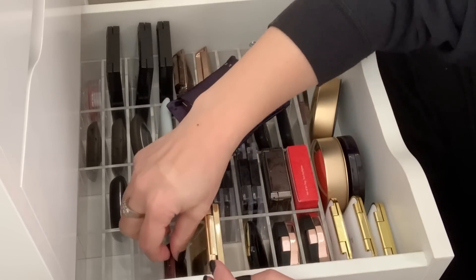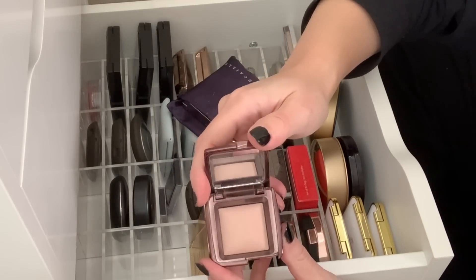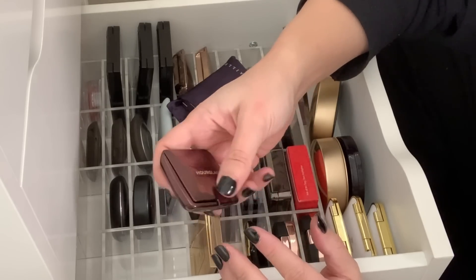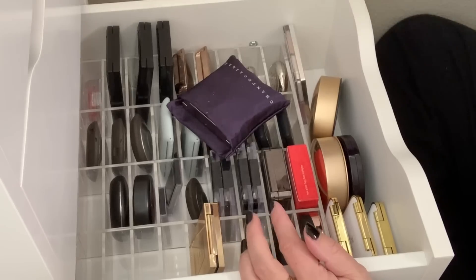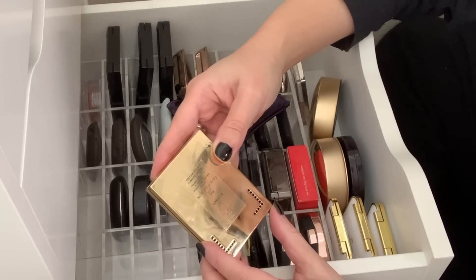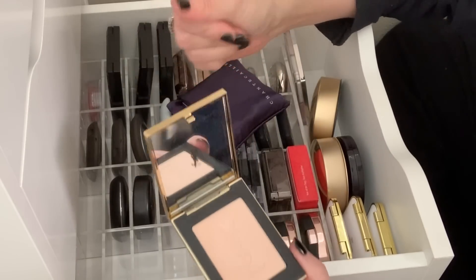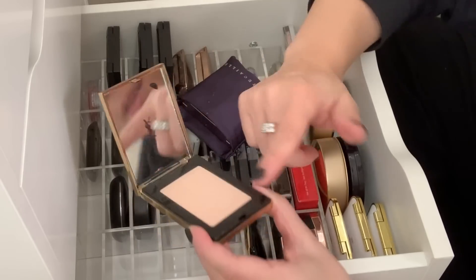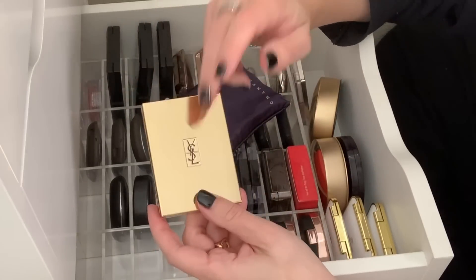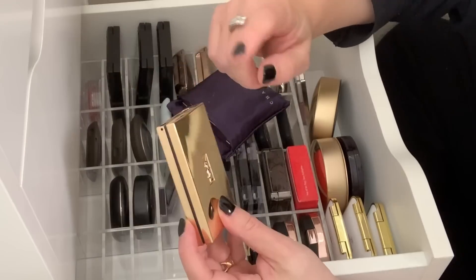And then I have the Hourglass dim light — this is more of a finishing powder for me versus a highlight, so I'm actually going to move this up to my powder drawer. And then I have this YSL Lumiere Divine, a highlighting finishing powder. This is actually really beautiful — it is a very subtle highlight, but it would make a really nice finishing powder. I'm going to hold on to this because I have not played with this enough, even though I've had it in my collection for about a year now.